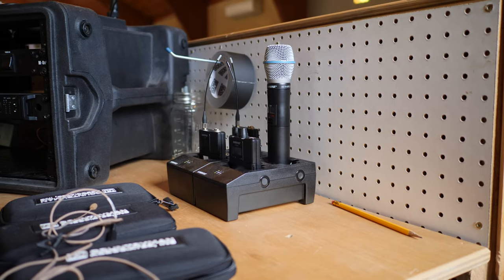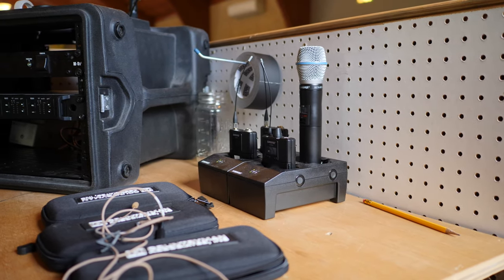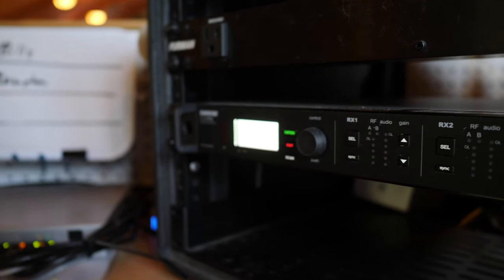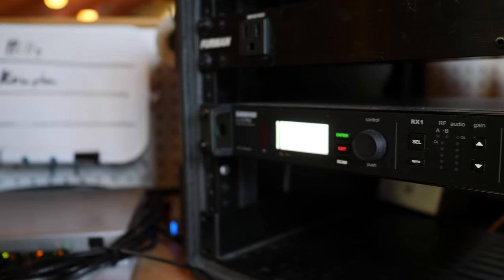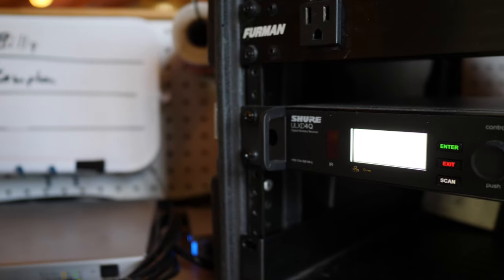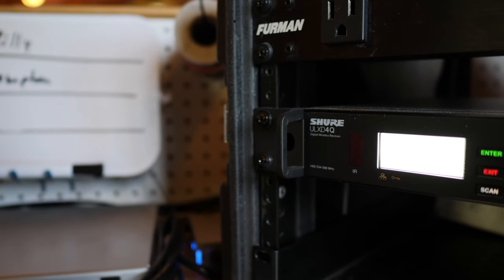We just upgraded our wireless rig and we are super happy with what we're running. Everything is Shure, and the crown jewel of the system is the Shure ULXD4Q — it's the Shure ULXD system but with four receivers built into one rack unit, which really cleans up the system. They all work together to do frequency scanning and make sure your signals are good. If there's a problem with a certain frequency, they can switch the unit and the pack at the same time on the fly to a different frequency to make sure your audio is coming through nice and clear.